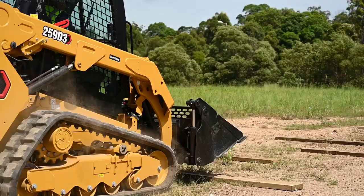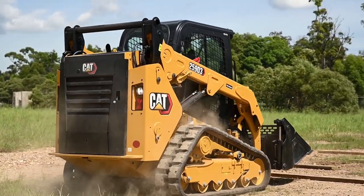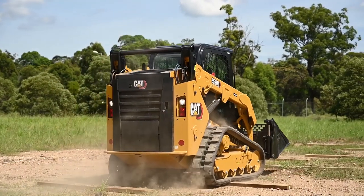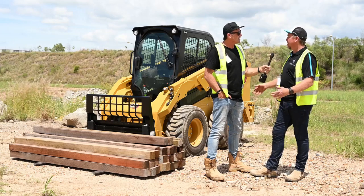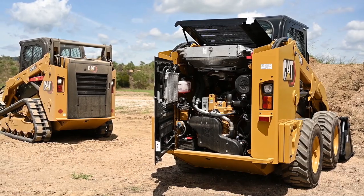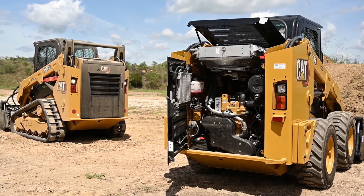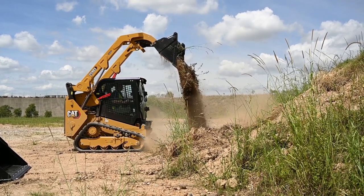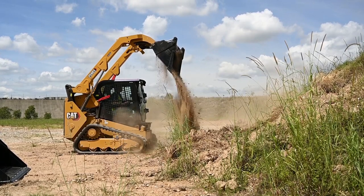What else jumped out as a key thing an operator would really appreciate day to day? For me in pools and landscaping, running down the side of buildings, dust is a big thing. They've actually got all the exhaust waste coming out from the back of the machine, vertically up behind the back window — so it's not stirring up dust around the site. For confined spaces, that kind of thing, I think that's fantastic.